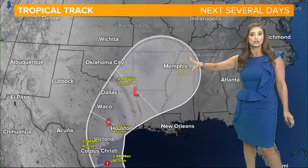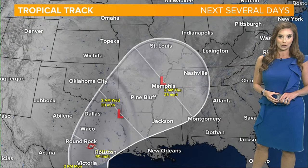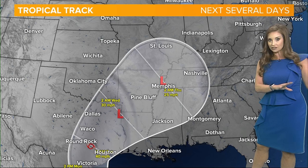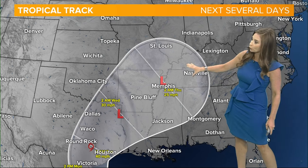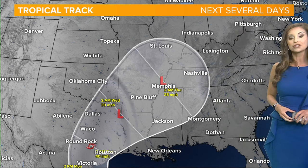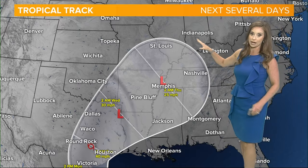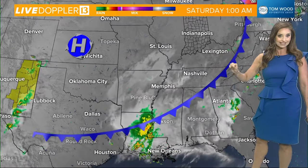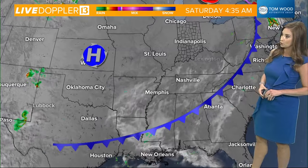These projections have been variable over the past several model runs, but as we track this out through about Wednesday night into early Thursday morning, the remnant low area of pressure could bring some rain chances into southern Indiana. That looks like it would be the case as we get into Thursday, so we're going to watch those remnants — it does look like we could potentially get some rain out of that ongoing system to our south.